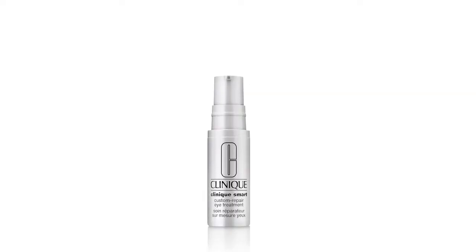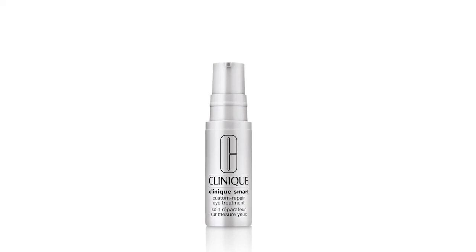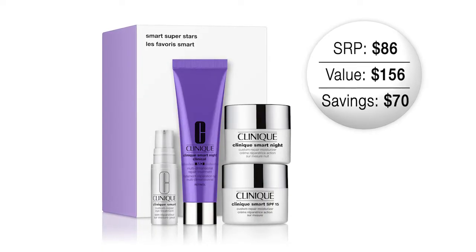And if that isn't great already, we can't forget the eye area. A deluxe size Smart Custom Repair Eye Treatment — this really helps to target that key area of the eyes to work on any anti-aging concerns. It's an incredible value in this cute four-piece set.